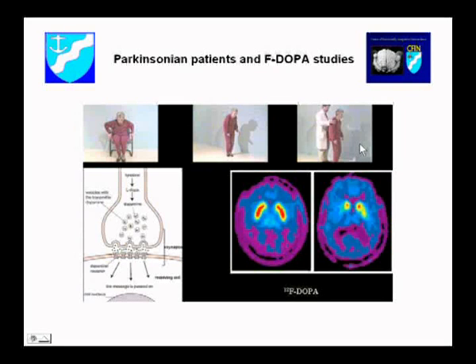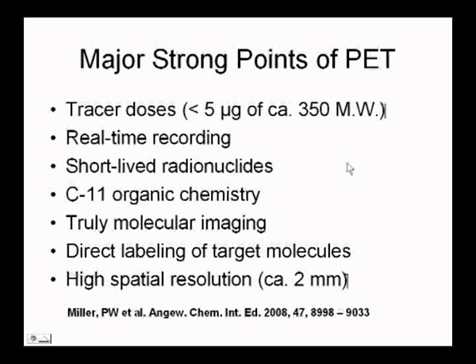With respect to Parkinson's disease, we're lucky — we have tracers that can do Parkinson's disease. The strong point for PET is that we use very, very small doses and we give one injection. Nanoparticles can be produced and labeled at very low amounts and probably will not cause any toxicity if the dose is low enough. We have real-time recording. We have short-lived radionuclides so that they're gone in an hour or four or five hours. It's molecular imaging with PET as opposed to other types of important but non-molecular imaging. We can label our molecules directly, and we have a relatively high spatial resolution. These are the strong points.